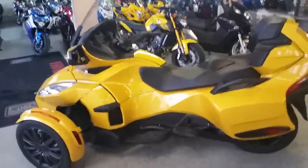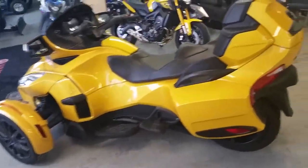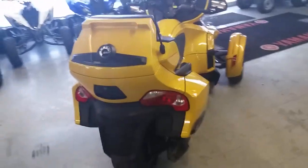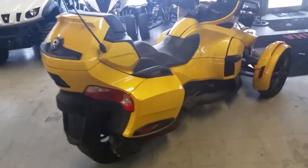At Approval Power Sports, we got financing for everybody. We got over 400 used bikes on our showroom floor. We have a 2013 Can-Am Spyder RT-S SE5 for sale with all the extras — this thing's got it all, electric shift,